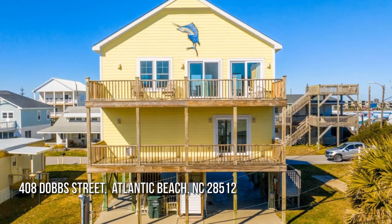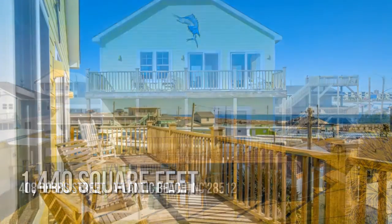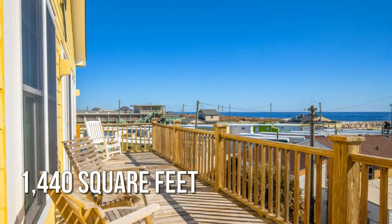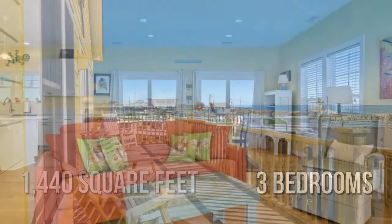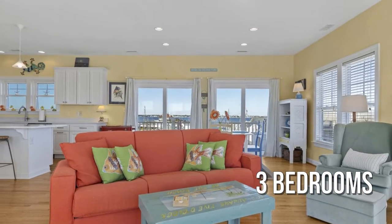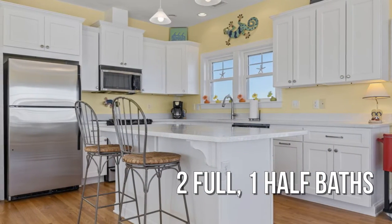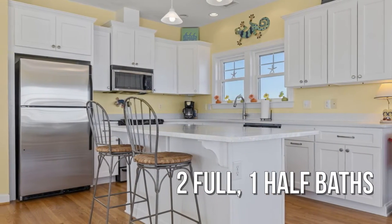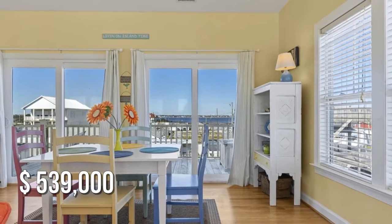Looking for that one-of-a-kind property? This lovely property offers over 1,400 square feet of living space, featuring three bedrooms with two full and one half bathroom. This property is currently listed for under $550,000.